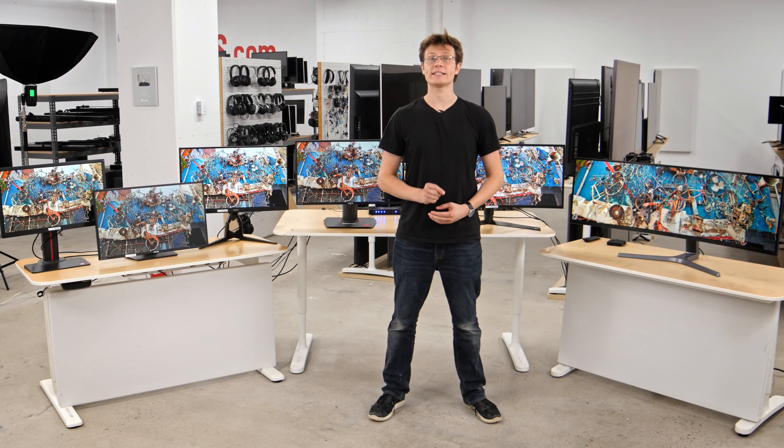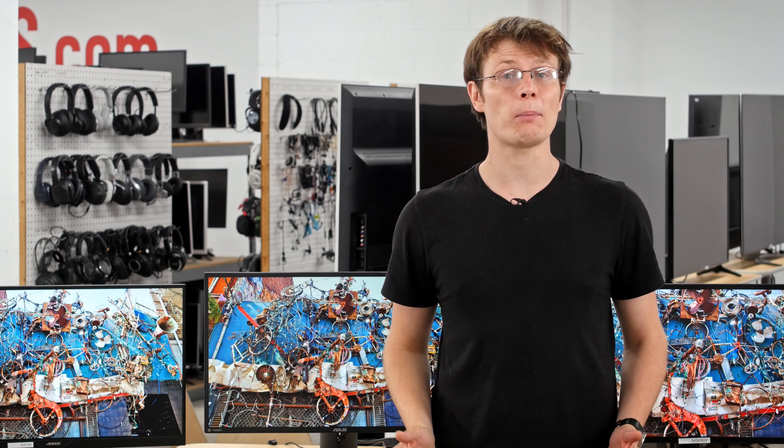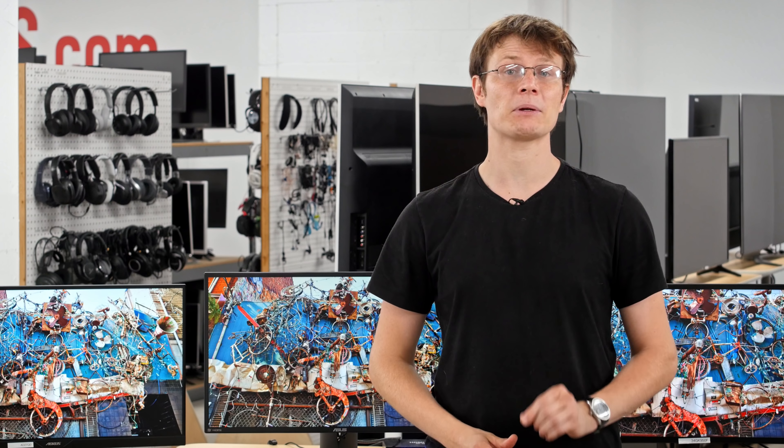Hey, I'm Daniel from Ratings.com. We've now tested more than 30 monitors this year, from budget 1080p models to super ultra-wide VA gaming monitors to 240Hz monitors with TN panels. In this video, we'll be going over the best ones for you to buy depending on your use and budget. We'll start with a quick summary of what you should look for when choosing a gaming monitor, and then move on to our recommendations.